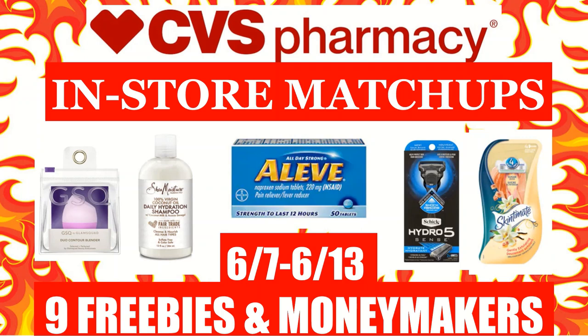Hi everyone, this is Julia with GR Couponer and here are CVS Insta coupon matchups for the week of June 7th to June 13th. In this video, I will be going over 12 different coupon scenarios, nine of them being freebies or money makers.